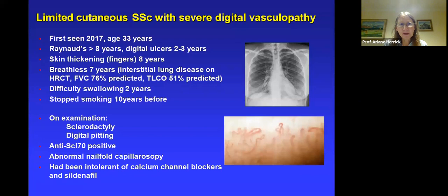We start with a case to set the scene. This young woman I first met in 2017. At that time she had a history of Raynaud's phenomenon for eight years and digital ulceration for two or three years. Skin thickening was confined to the fingers for around eight years, giving her the limited cutaneous subtype of systemic sclerosis. She had significant internal organ involvement — already known to have interstitial lung disease with basal fibrosis on X-ray and CT, and her diffusion capacity was already down to 51% predicted — not good in a woman of 33 years old.